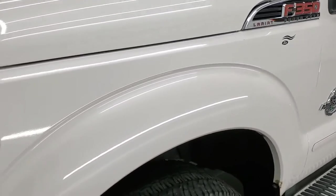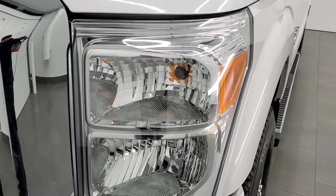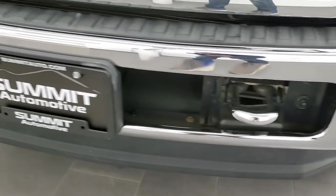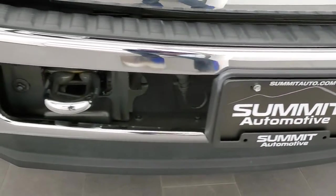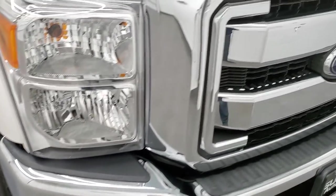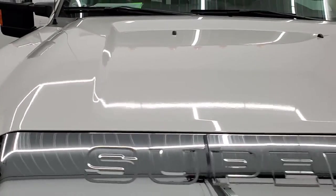Front fender is in excellent condition — I didn't see any dents or dings in there. It does have the crystal clear headlight lenses. Front bumper and lower valence are in excellent shape as well. You also get the chrome tow hooks on there. No major dents or dings; it does have the chrome trimmed grille and the hood is in excellent shape as well.